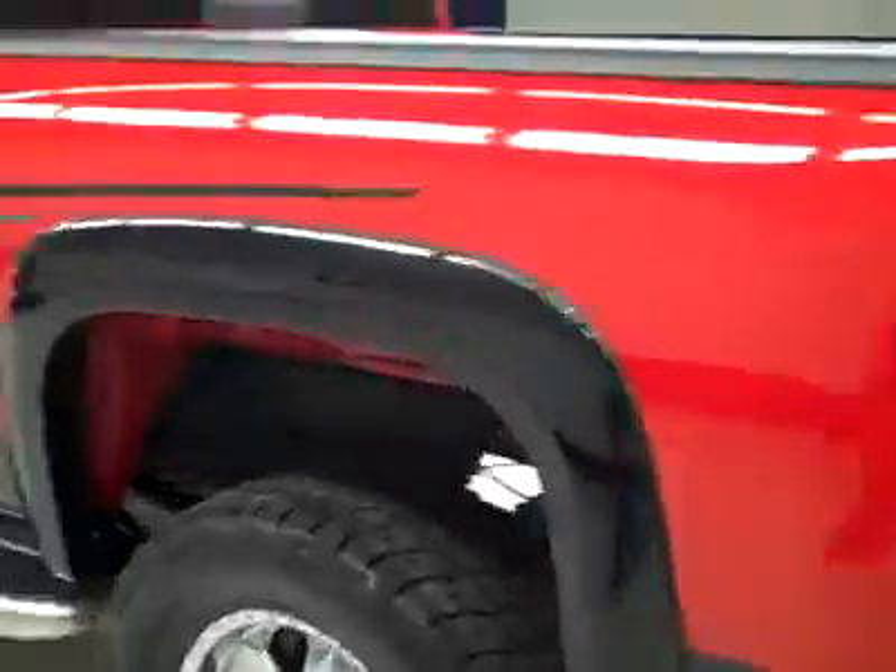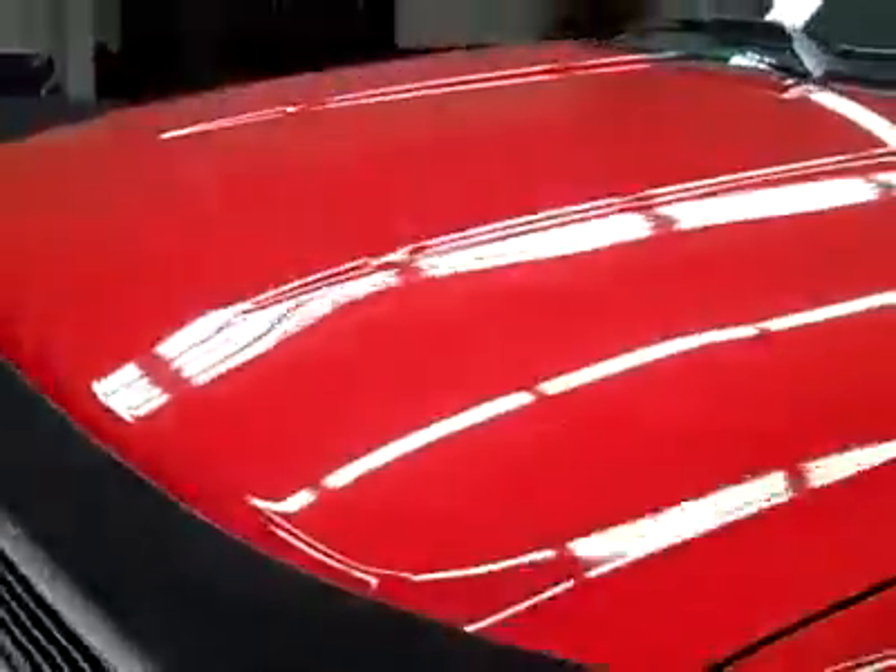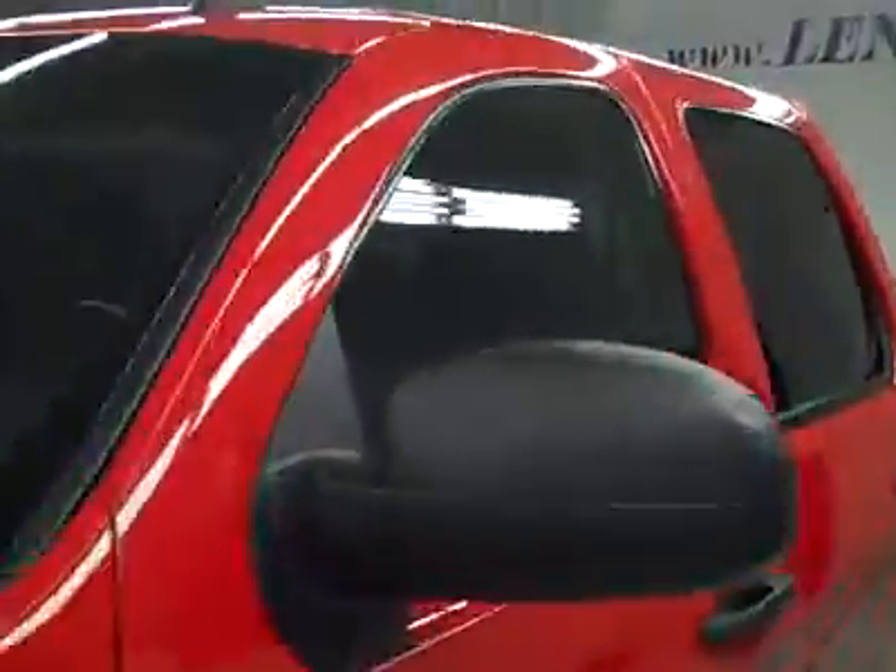Down this side, again, very clean shiny paint — no dents, dings, or scratches here either. The hood is nice and clean too. The body is in excellent shape.